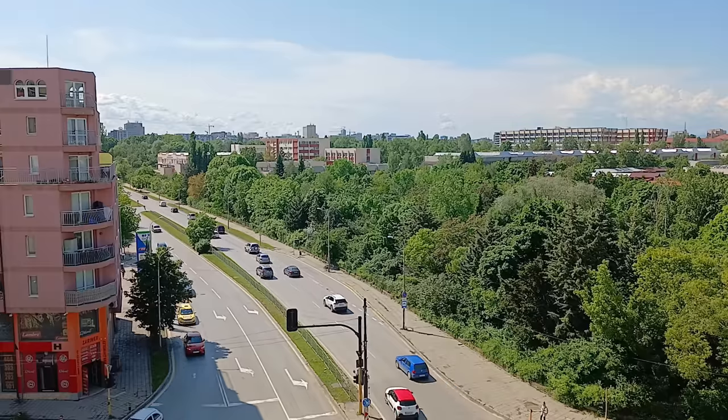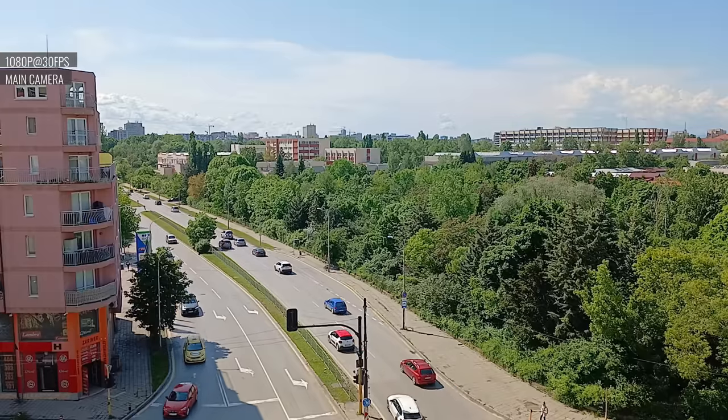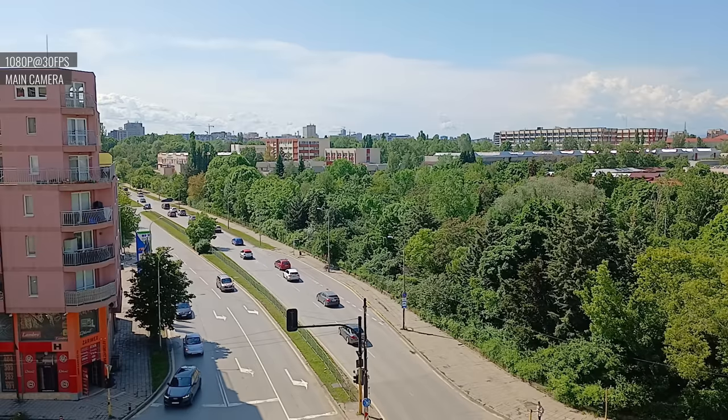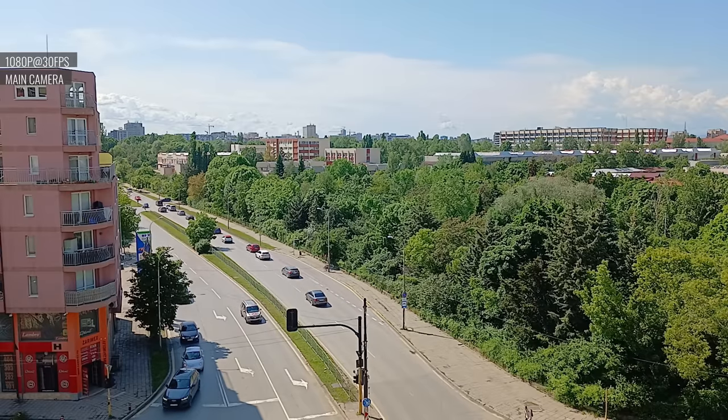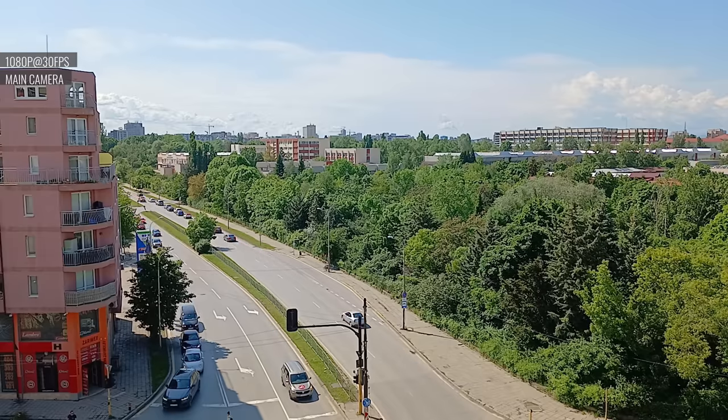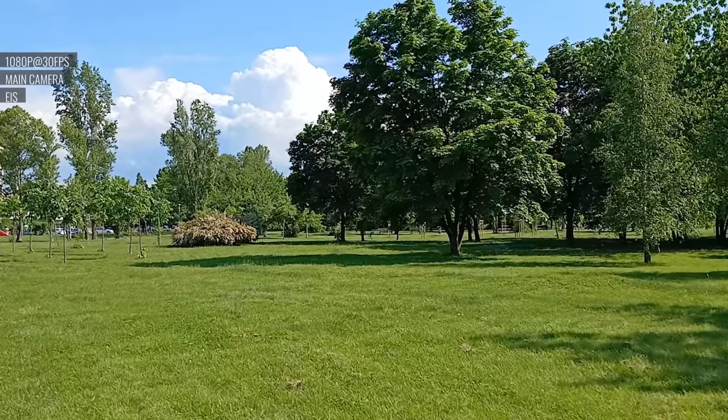The Galaxy A24's video capture maxes out at 1080p resolution. Videos from the main camera are decent — the detail is okay, noise is low, colors are true to life, and the dynamic range is good. We are not fans of how unnatural the foliage looks, but all other subjects look fine. The electronic stabilization works great here too.